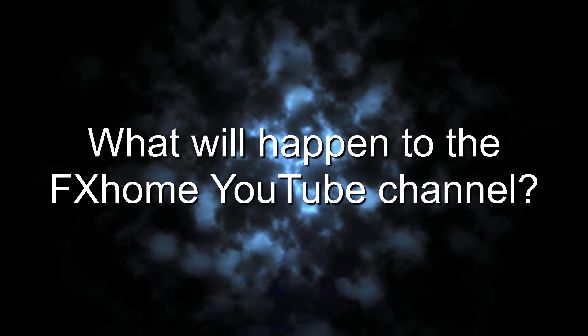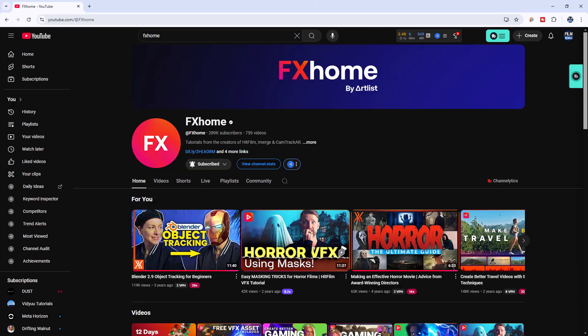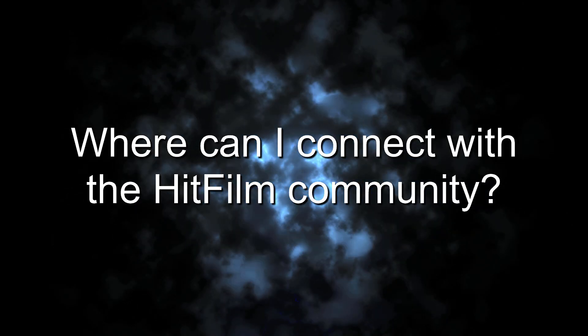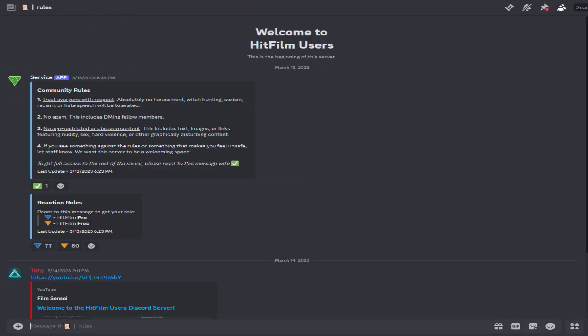Number 5: What will happen to the FXHome YouTube channel? The YouTube channel will stay up. It's full of great tips, tricks, and tutorials about HitFilm. If you've never seen it, I suggest taking a look — I'll leave a link in the description below. Number 6: Where can I connect with the HitFilm community? The HitFilm users Discord server run by Tony C has all of the old FXHome forum ambassadors and moderators, as well as several of the old FXHome staff that were involved with HitFilm. The Discord server will continue to serve the HitFilm community with ongoing discussions, help, and references. I'll leave a link for that in the description below.